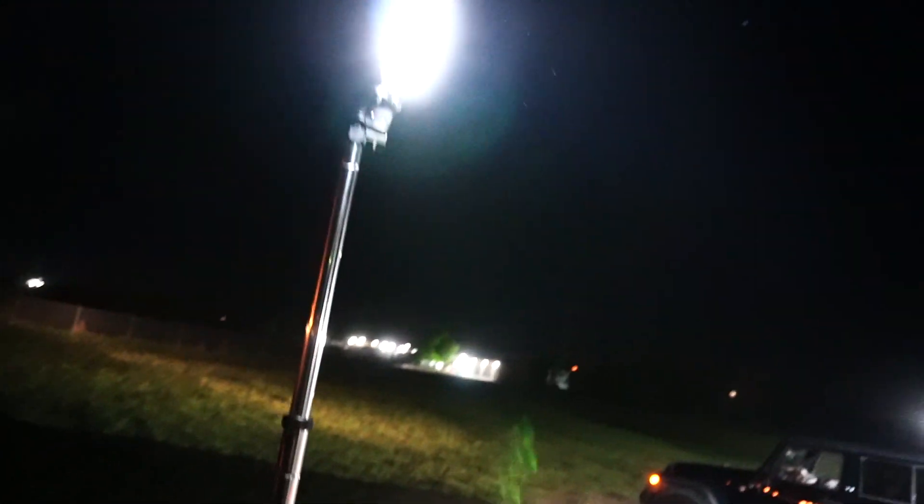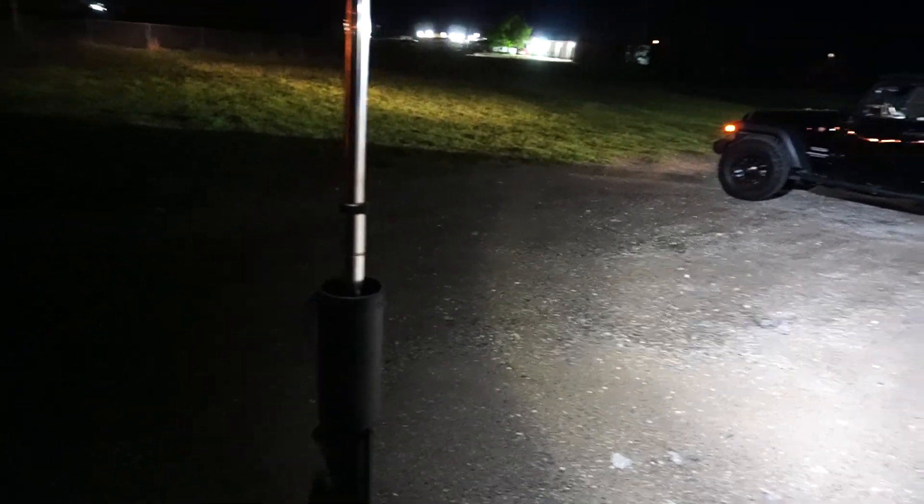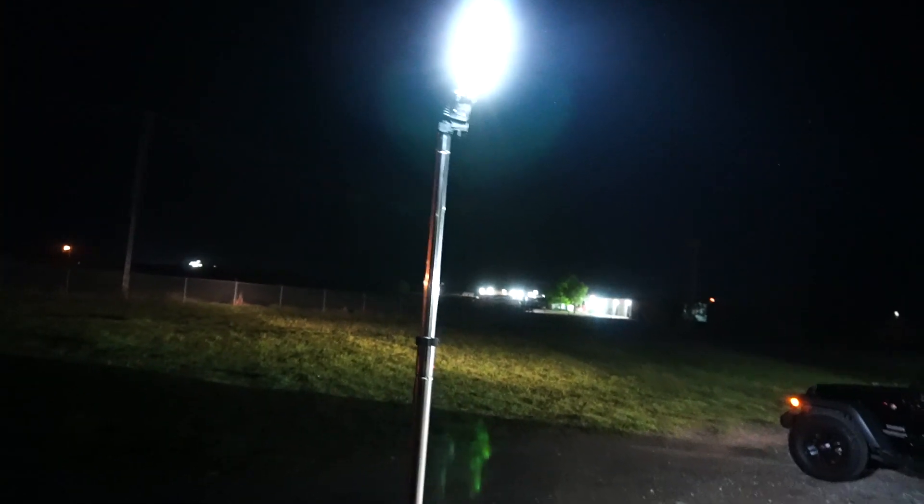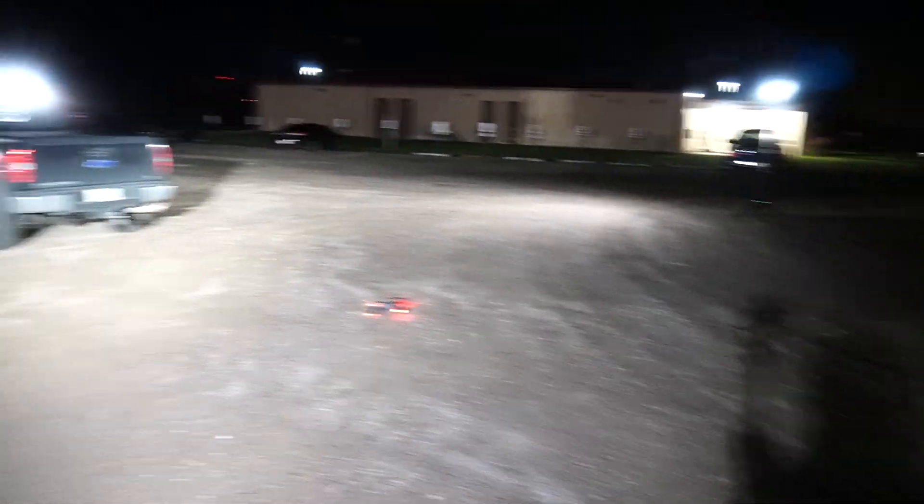Real quick before we get started I want to take you over here and show you. Some of y'all have heard of Fox Fury. If you haven't, I'm going to be doing a whole lot more testing videos on this. This is their Nomad 360. These things are incredible. They run on batteries and they run for quite a long time. They can illuminate 360 degrees. That's what we're illuminating the scene with.